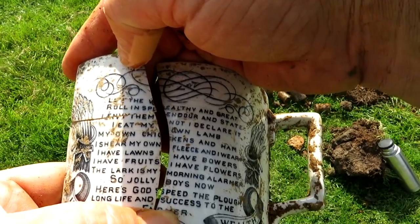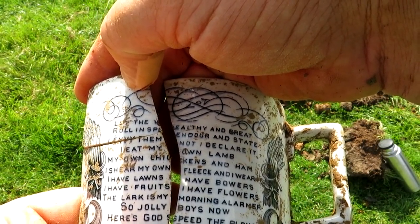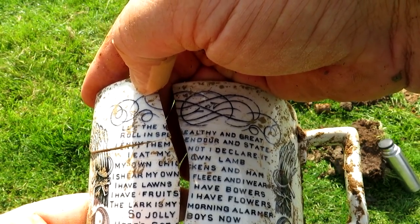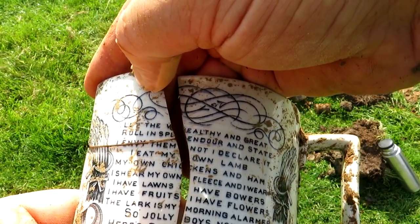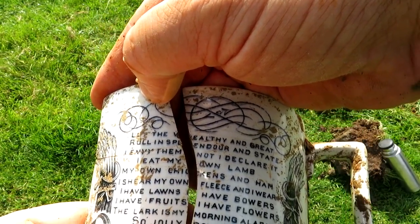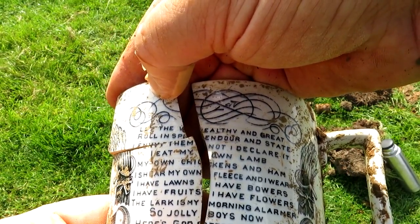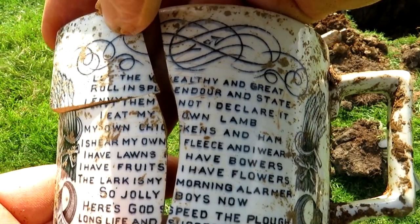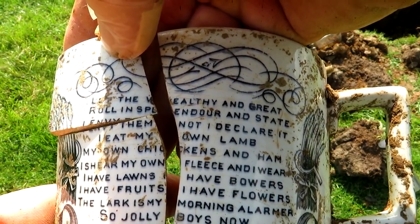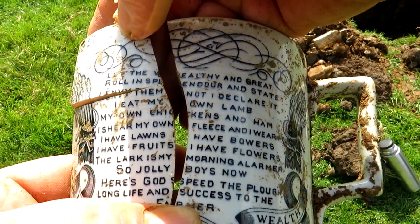Here we go. So let the wealthy and great pour in splendour and state — I envy them not to declare it — I eat my own lamb. Something along those lines. Can you read that? I can't hold it together very well. It needs sticky tape. But that's an epic find and the landowner's going to get it restored.